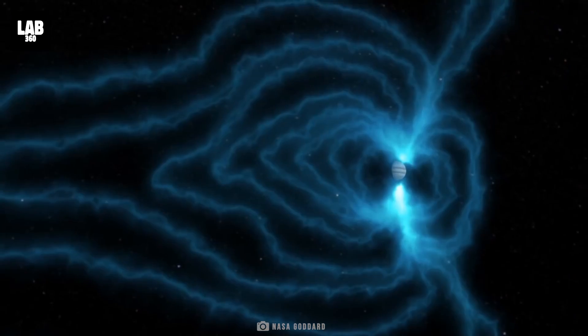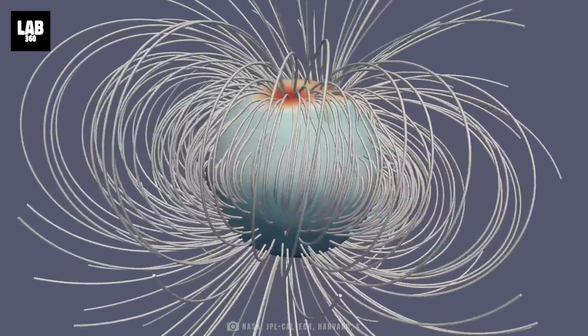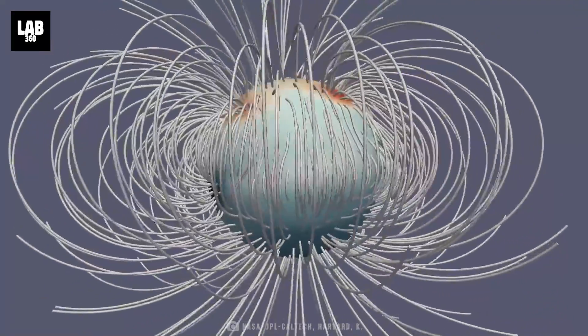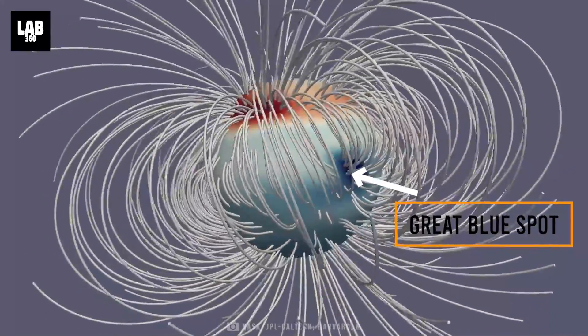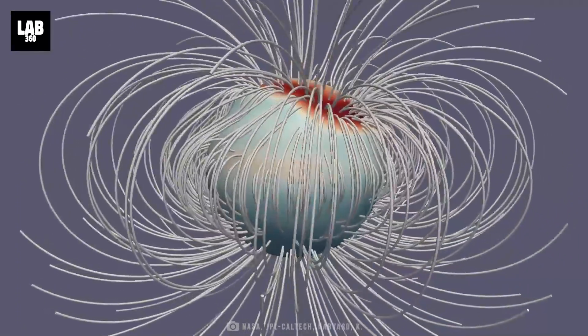Jupiter's magnetic field is 20 times that of the Earth's. The intense magnetic field of Jupiter is rather complex — one of the startling findings from Juno. The Great Blue Spot can, in fact, be considered another south magnetic pole of Jupiter jutting out from its equator.